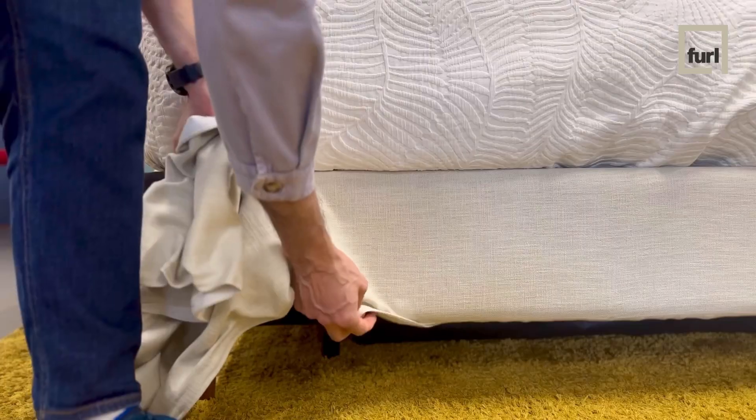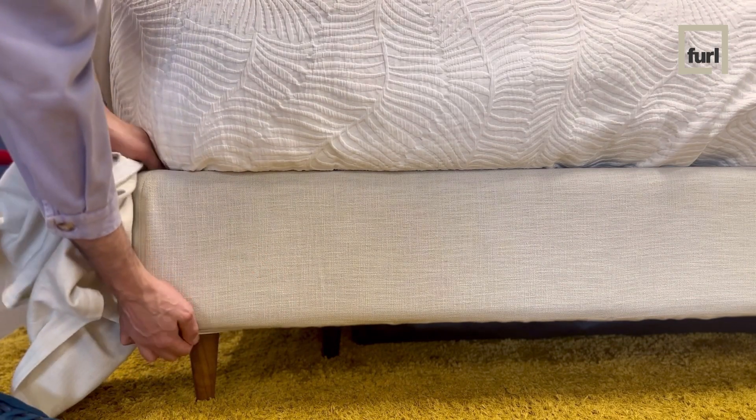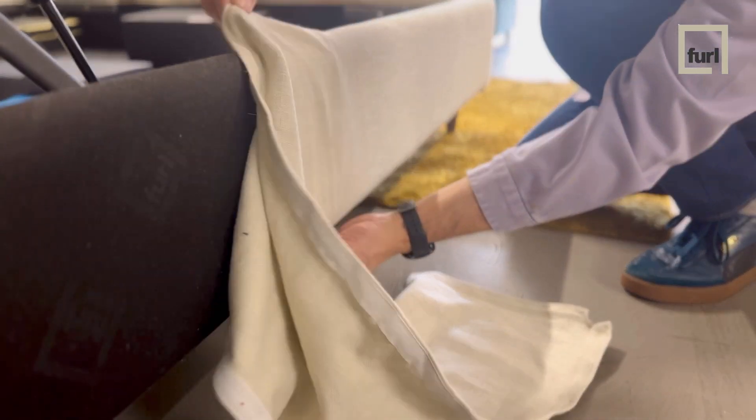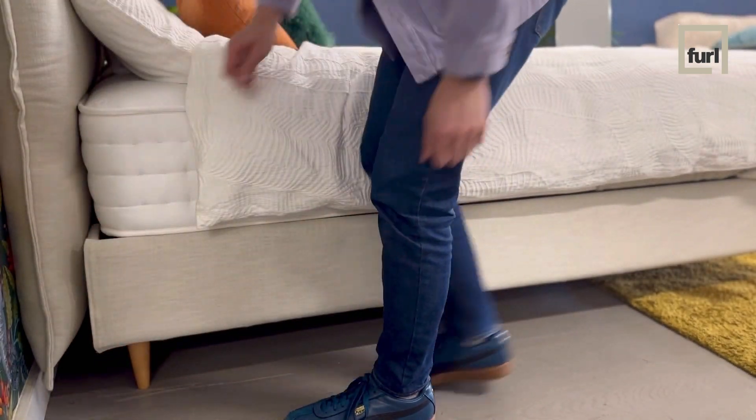What the system allows is for you to simply peel off the existing fabric and very quickly and easily replace it with the new chosen fabric. It's really quick, it's really easy, and it looks as good as when it was first done.